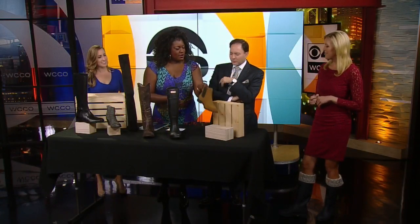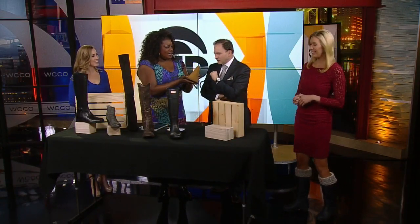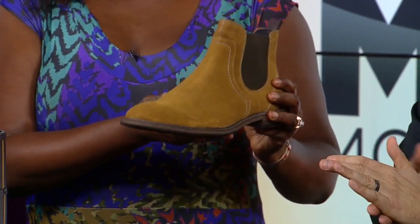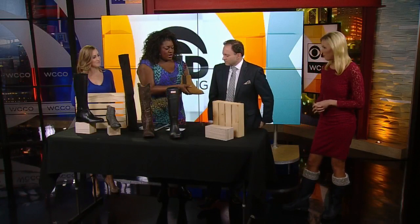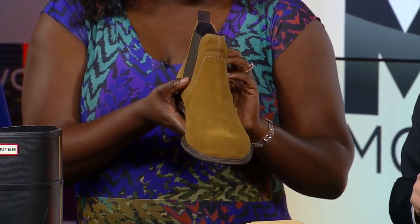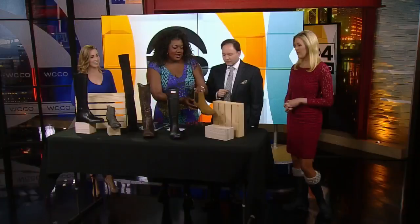Then there's something for the men — this is called a Chelsea boot. This is nice because you can dress it up. It can be dressy. You can wear it with a suit, or fold your jeans up and make a little cuff to have the top of the boot show.